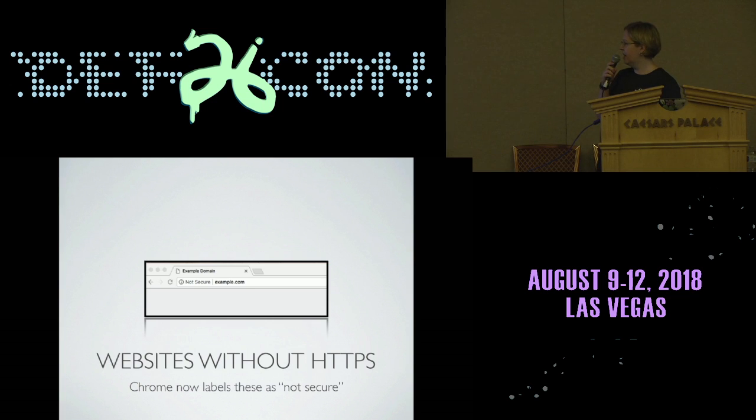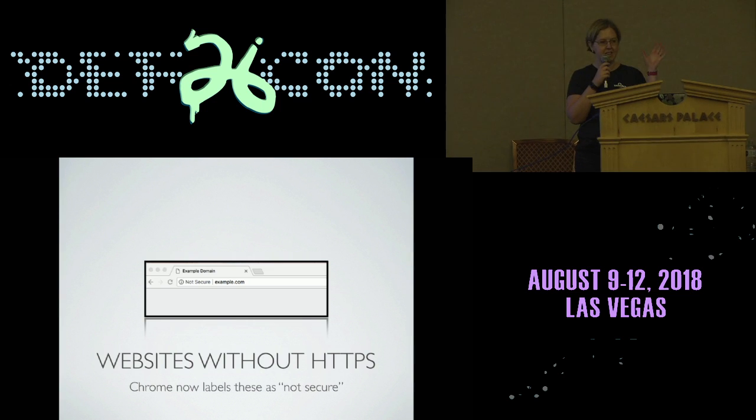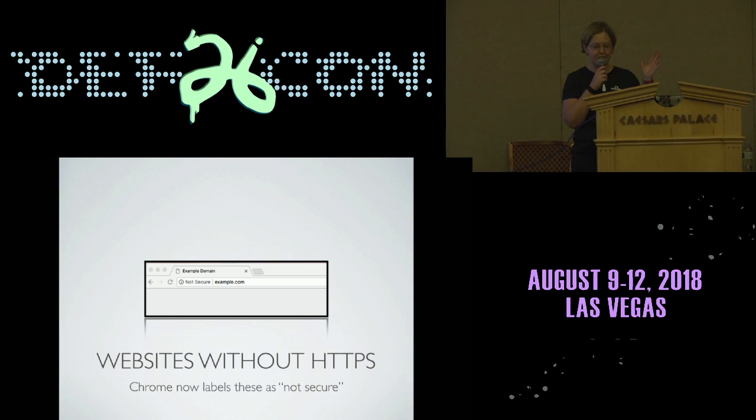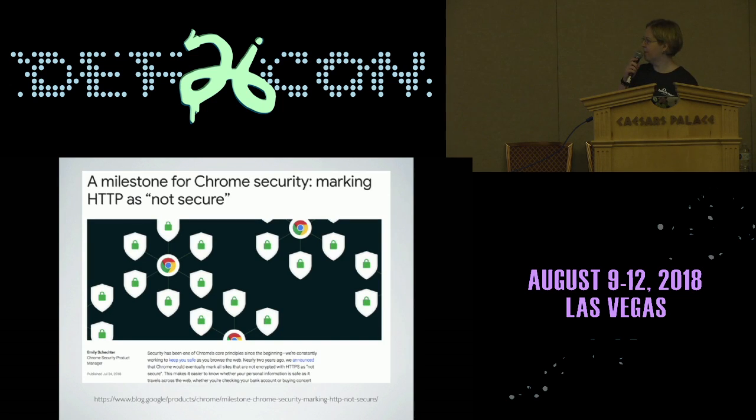Pretty recently, Chrome made a change. They've been driving towards securing everything on the website with TLS, and they had been labeling secure sites with the little green lock, which is where the title of my talk came from. But they just recently made an update such that non-secure websites now are explicitly labeled as not secure. They have a really cool blog post about this — about three weeks ago — where they wrote about how this is part of their goal towards driving to securing everything with TLS.